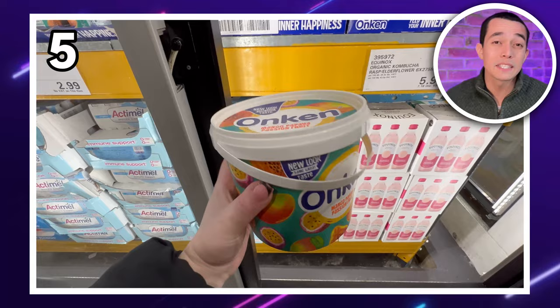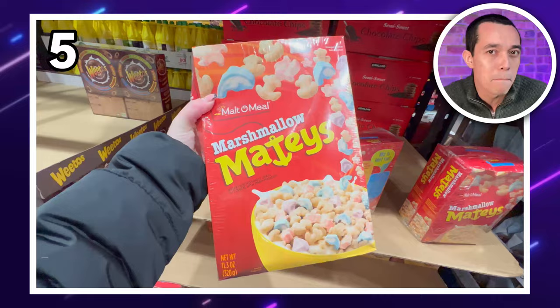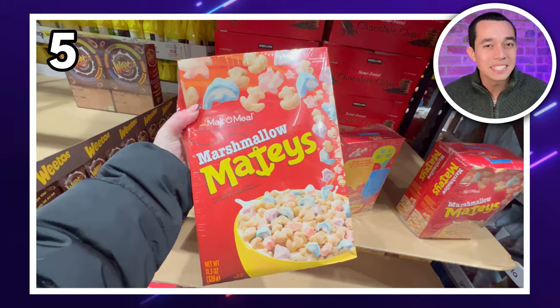If you prefer an unhealthy breakfast, on the other hand, how about these marshmallow mateys? Two big boxes for £3.79. Marshmallow cereal — yay or nay? Let me know in the comments.